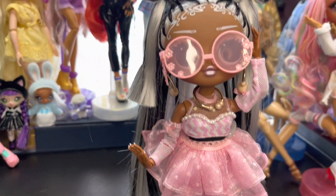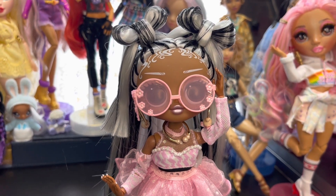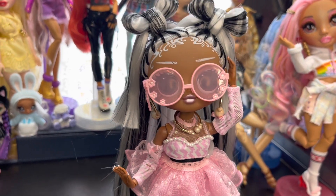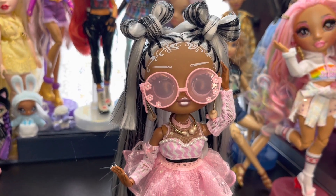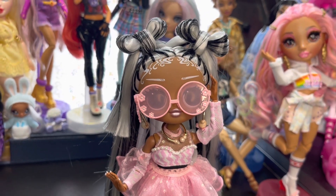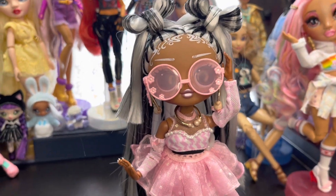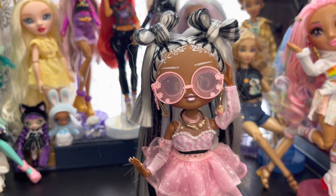I think I've been converted into somebody who wants to get an LOL OMG. I have like four dolls and two tweens — I'm very, very picky on the LOL OMG dolls — but I am simply in love with this doll. I understand now why you wanted her, LA. She is adorable.